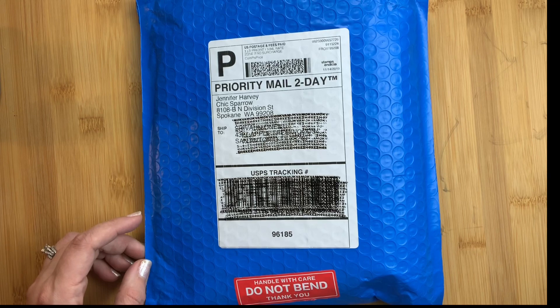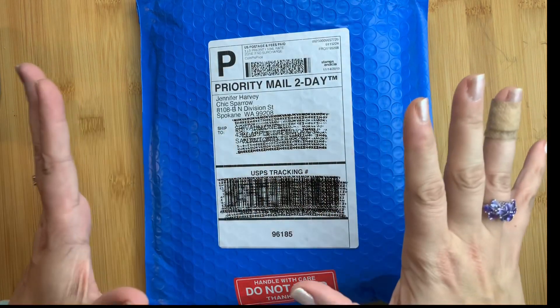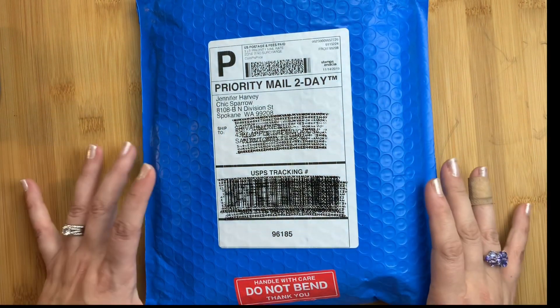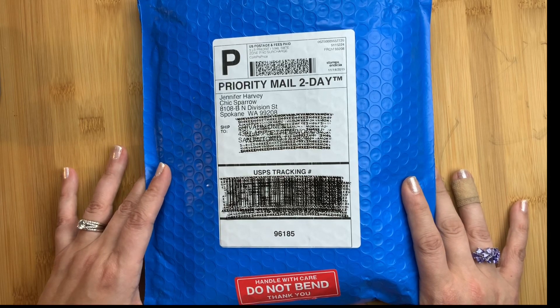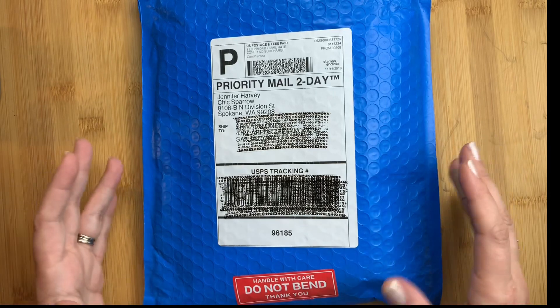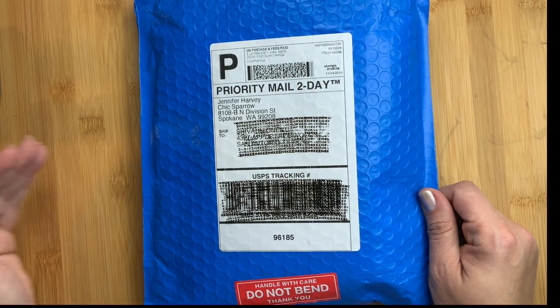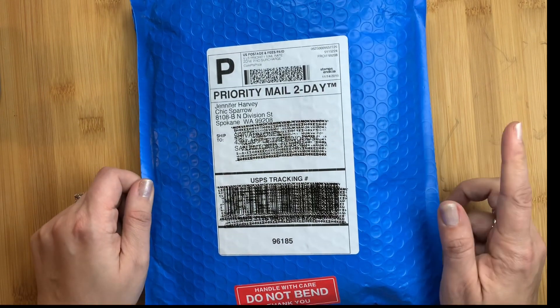Welcome back to Just Scribble! It is an unboxing day and I am so excited. I actually have two Chic Sparrow Black Friday unboxings to do for you, super close together, because they shipped out a day apart but they arrived on the same day. And then I have another one already on the way and another one pending shipment.